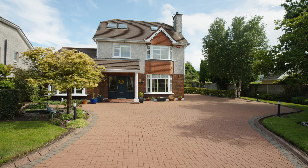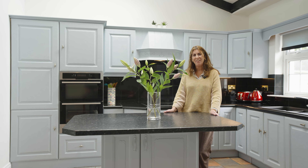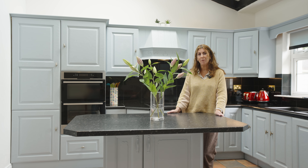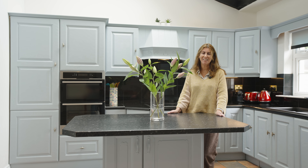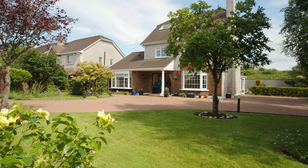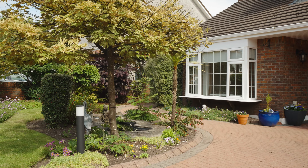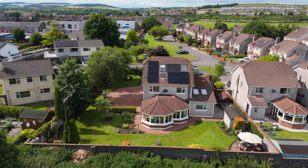Welcome to One Bromley Court, Middleton. This is a very private, B-rated home situated in the heart of Middleton Town. One minute walk to Main Street, Middleton. Not overlooked, it has beautiful gardens.